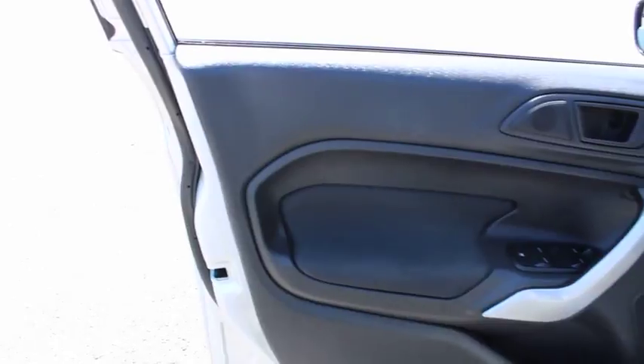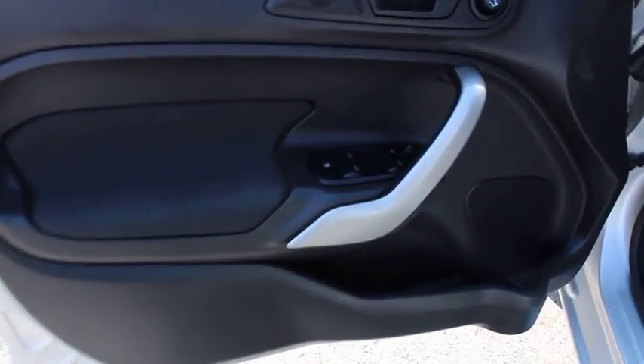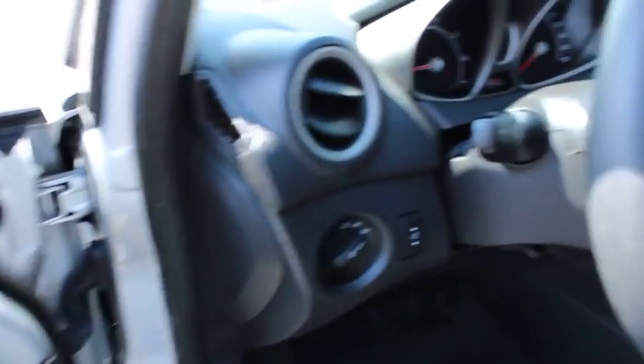Bucket seats, power windows, MP3 player, CD player, trip computer, power door locks, passenger airbag, child safety locks, auxiliary audio input.